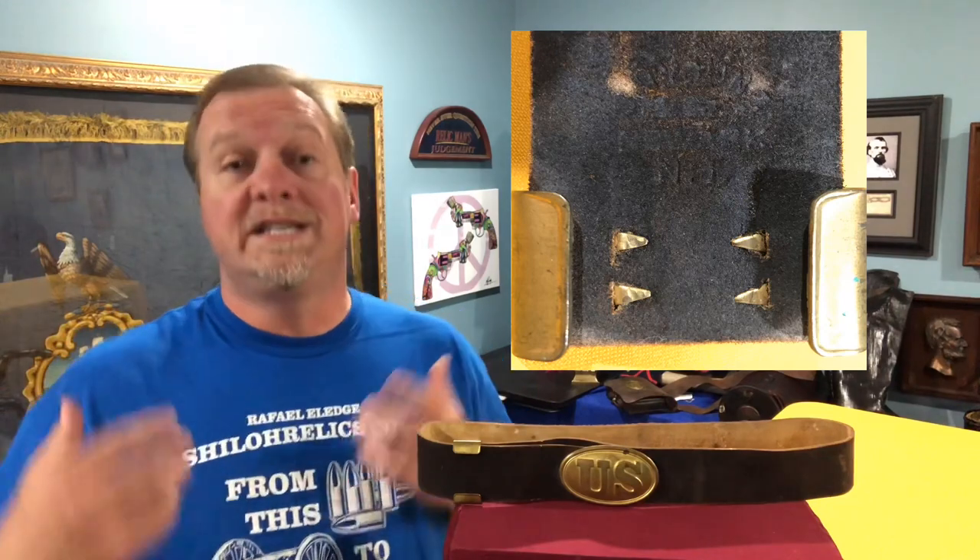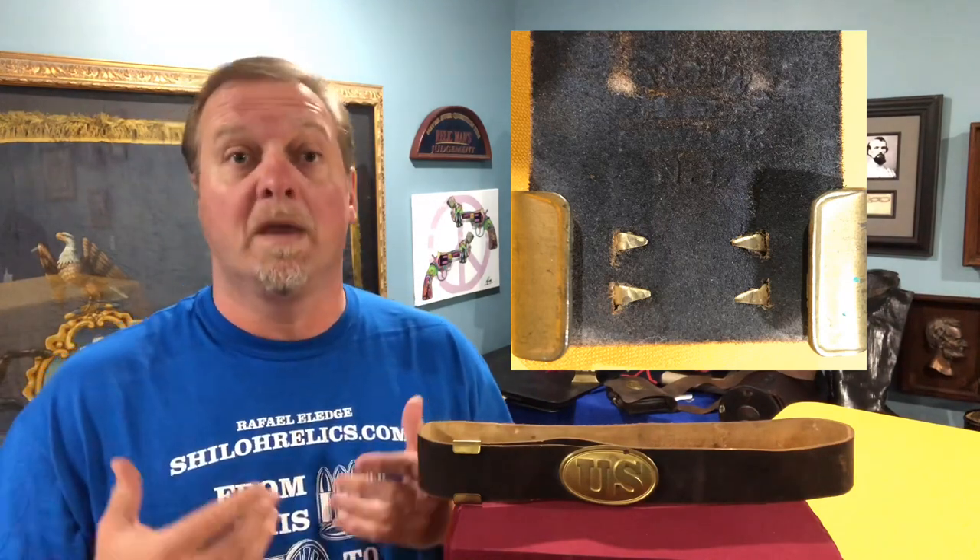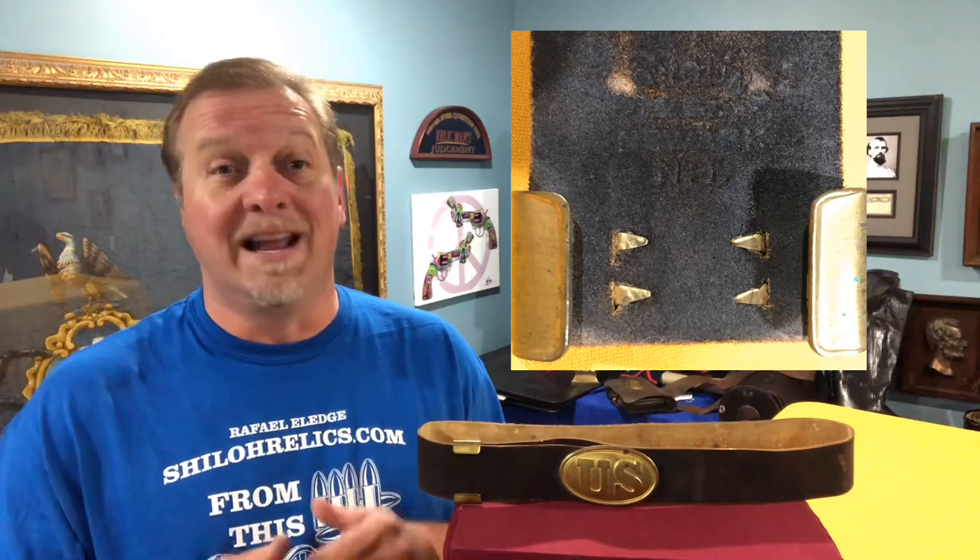There was a company in Newark, New Jersey — it was Stephen Young, stamped as S.H. Young — and I tried to get a picture of the stamping so you can see what I'm talking about. He had a contract on February 1st, 1865 to make 10,000 sets.